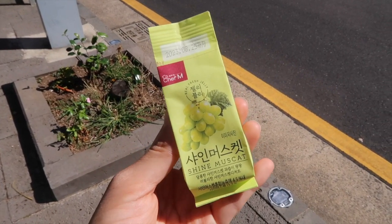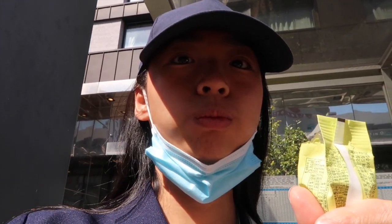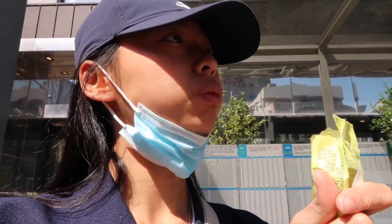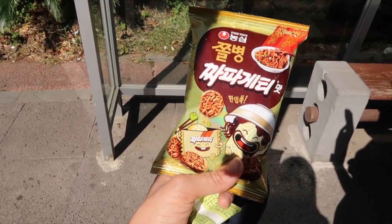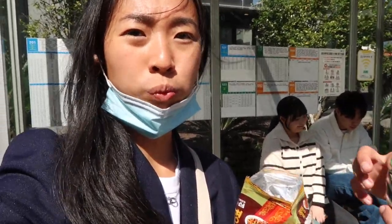We found this cute little jelly in 7-Eleven. I'm gonna try it now. It's good though. I also have this Chapagetti snack that I want to try. I like it so much. Korean snacks are up here — they're amazing.